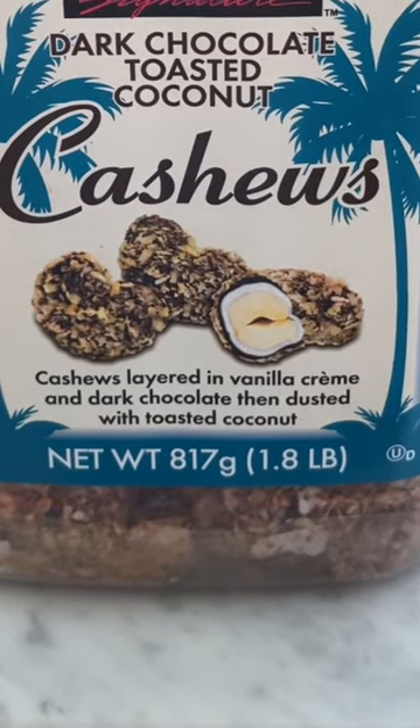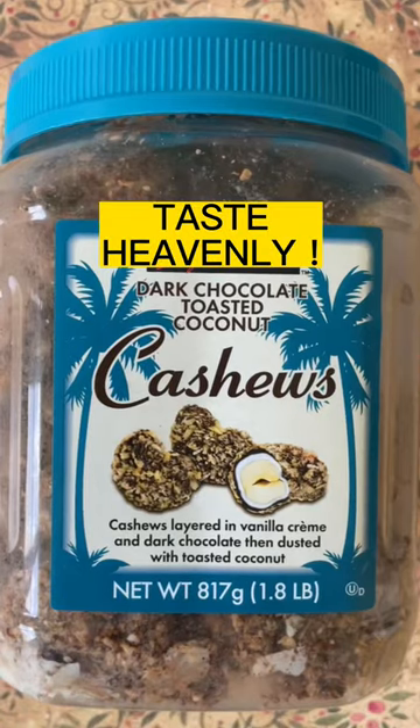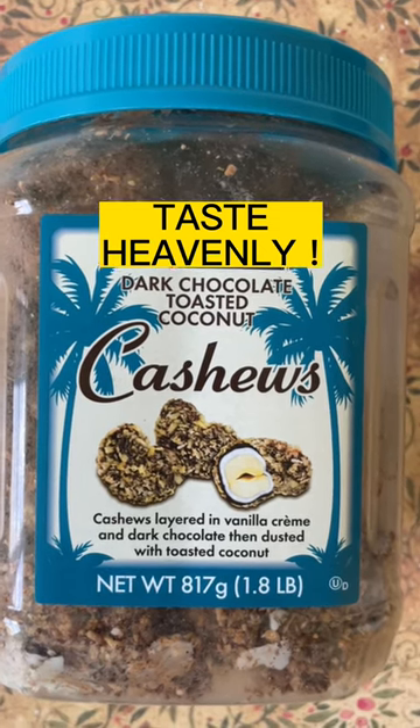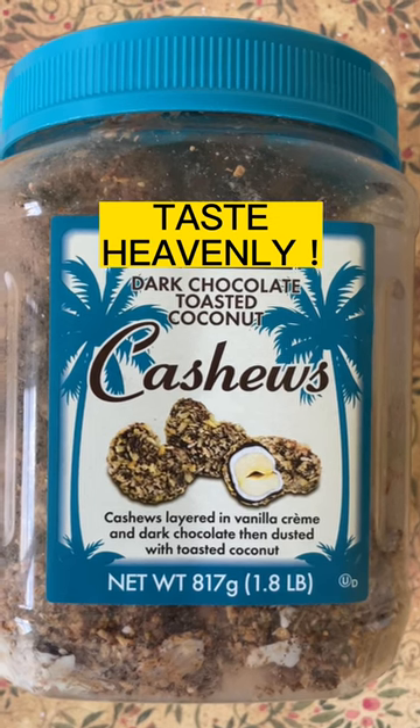Today I'm reviewing the dark chocolate toasted coconut cashews. They taste heavenly. Can you guess the serving size and how many calories per serving size? You'll be surprised.